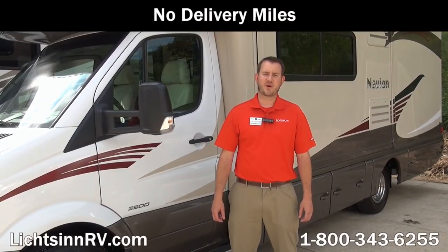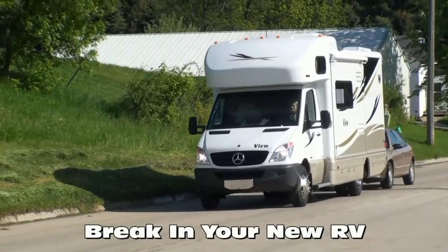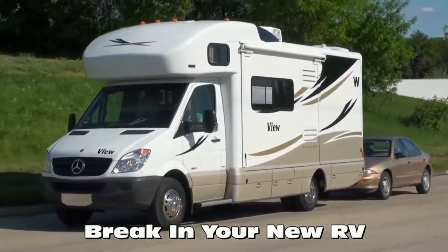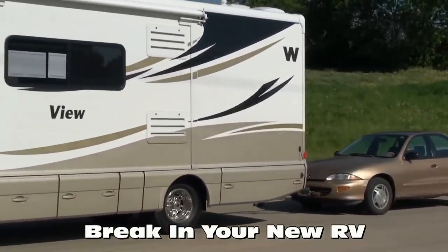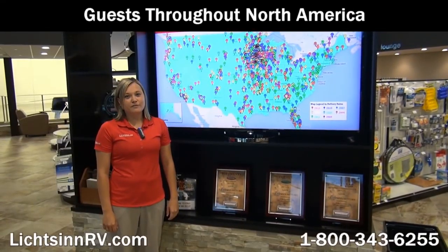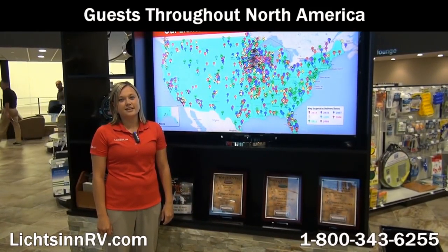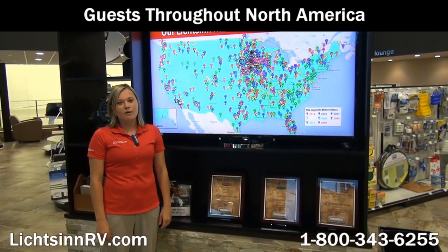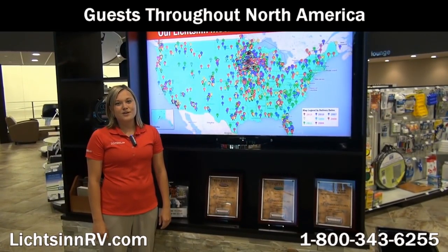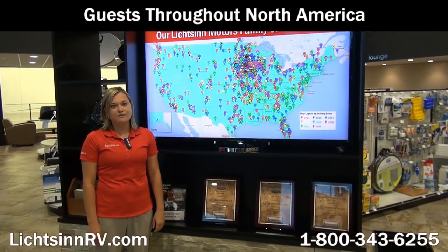New motorhomes from Litson Motors have no delivery miles on them. We do not use delivery services like other dealers in which drivers live in the RV during transportation or tow their own personal vehicle during the crucial engine break-in period. There are no additional fees for purchasing in the state of Iowa, as customers pay their tax, title, and license in the state where they title their RV. We also assist in titling your RV in your home state.